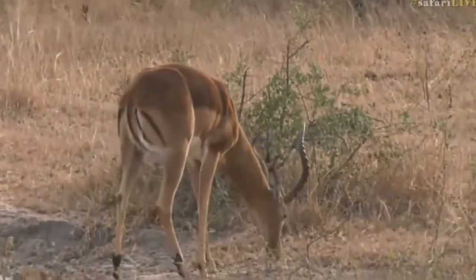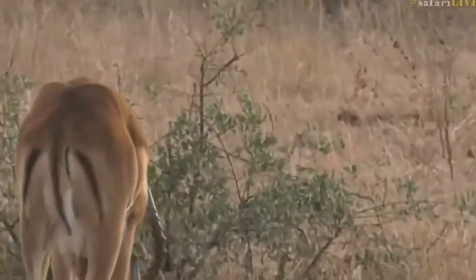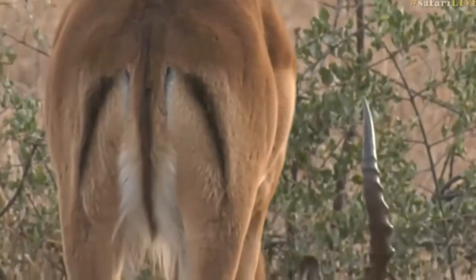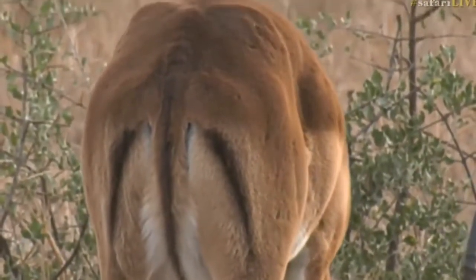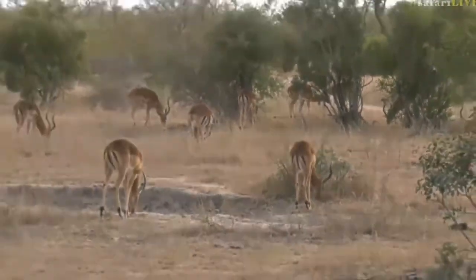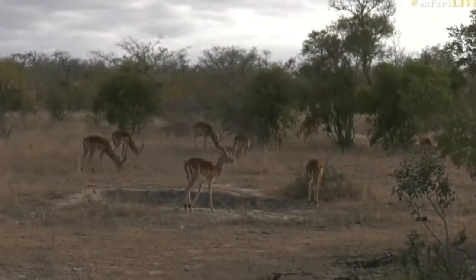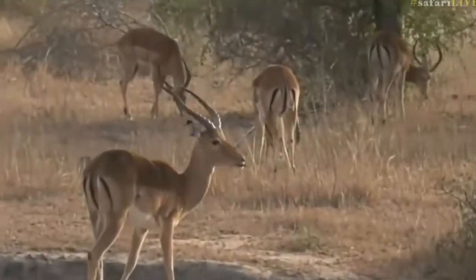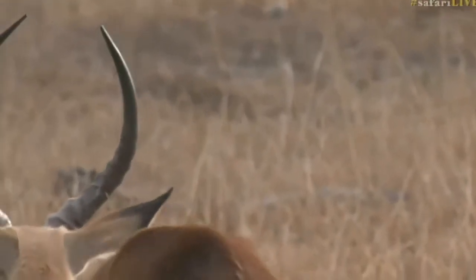This one has obviously had a tough time of it — he's got a few scars on the sides of his body. It must have been a rough mating season for this particular male. You can see scars around his hip area and on the side of his body. I've actually seen a male Impala that had been fighting with another male and the other male had skewered it in the side and broken his horn off in the abdomen of the other Impala, leaving a horn sticking out of its abdomen — fairly painful, I would imagine.